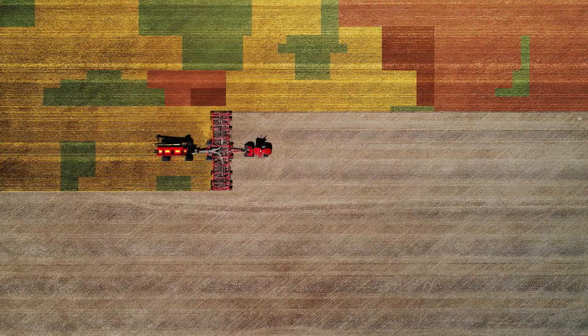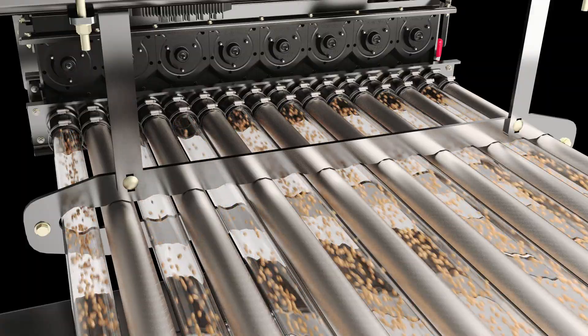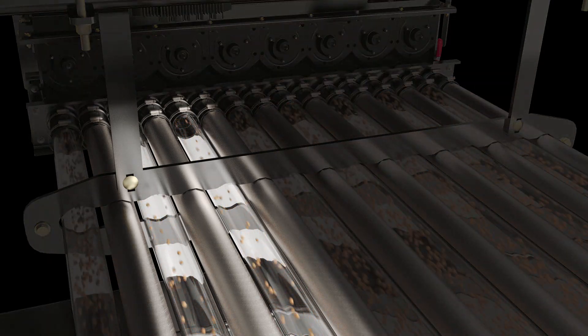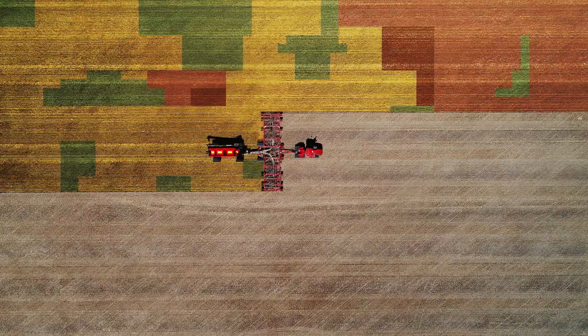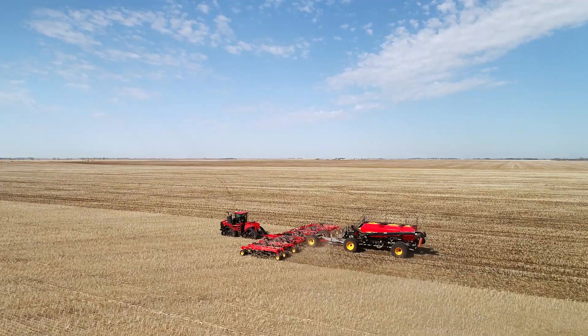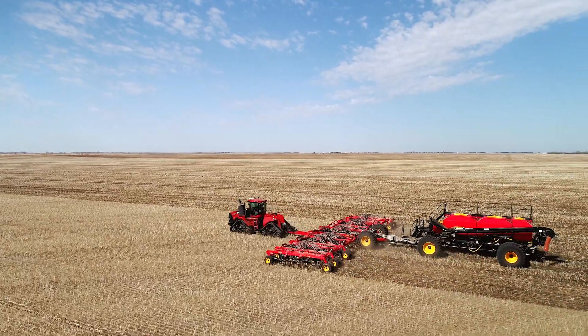By automatically adjusting the seed and fertilizer output rate of each Phoenix 3 metering unit on the air cart, the SeedHawk Seeder allows for variable rates on each 10-foot section of the toolbar. Working with GPS, the machine always knows where it is and automatically puts the correct amount of product where it needs to go.